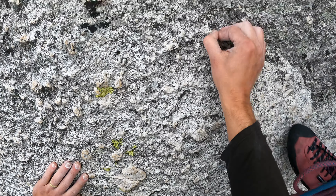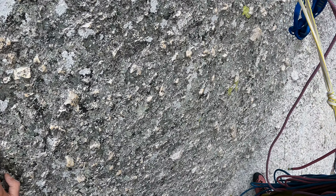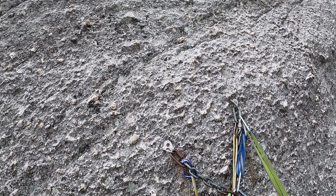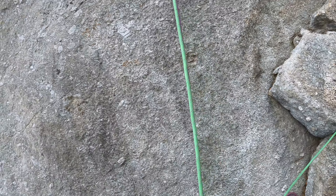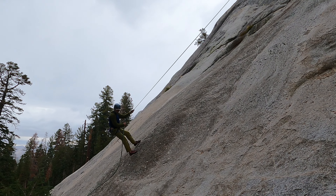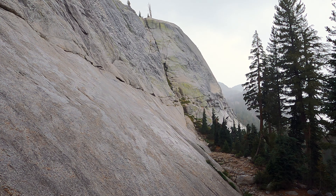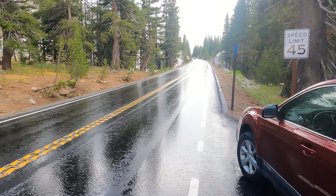The droplets are coming down. We got one pitch up and now it's starting to rain, but we're going to have a great time getting down — this is good training for actual epics. We made a good choice to bail. If we can get to the car before we get too wet, I'm going to be much happier. We're going to go somewhere and try to salvage the day. That's the best part of California — when it rains somewhere, it doesn't always rain everywhere.